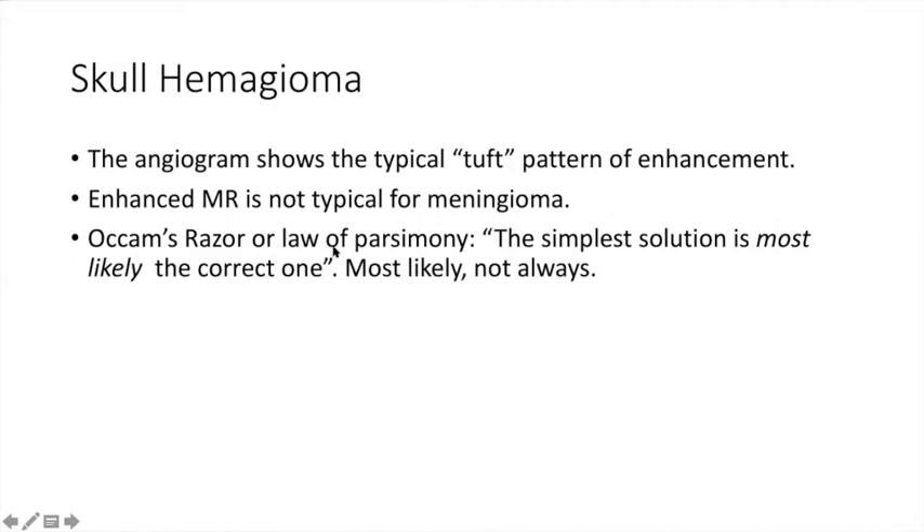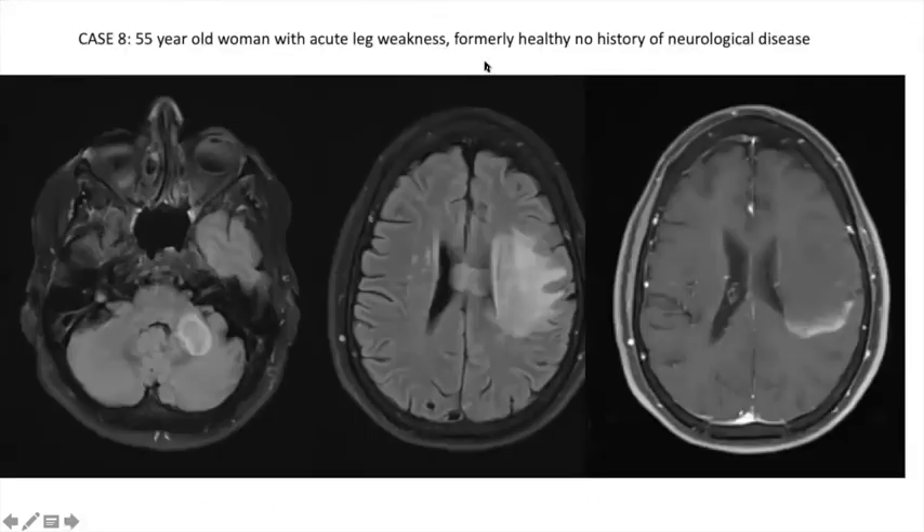Remember Occam's razor — the law of parsimony — the simplest solution is most likely correct, but not always. Some patients will have two different diseases, which keeps the job quite challenging. Keep that in mind when you see unusual skull lesions. Now, a 50-something-year-old patient presents with acute symptoms, completely healthy previously. She has a FLAIR scan showing a lesion extending into the corpus callosum. The patient was sent for biopsy.